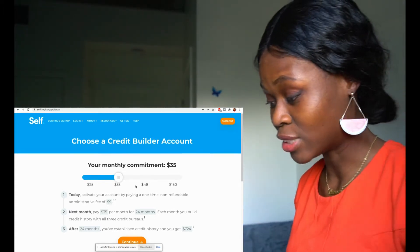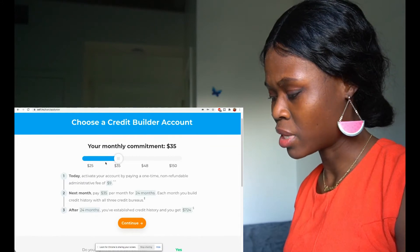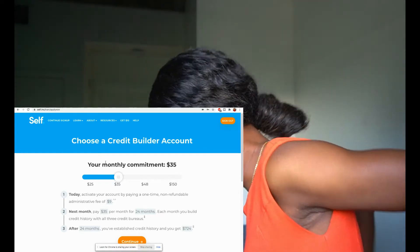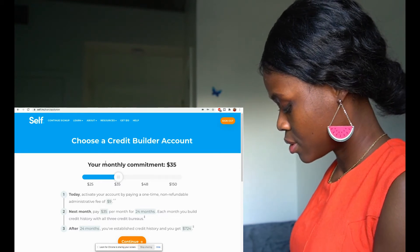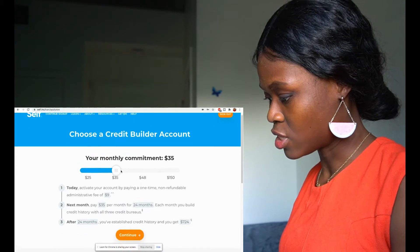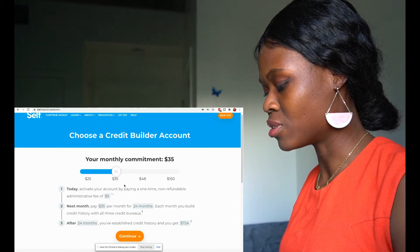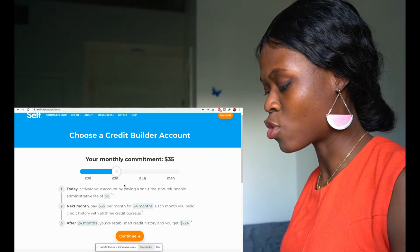Now it says: choose a credit builder account — your monthly commitment is $35. I'm not sure about a monthly commitment since I already have some things going on. Let me check my phone. Okay: activate your account by paying a one-time non-refundable administrative fee of $9, then pay $35 per month for 24 months.